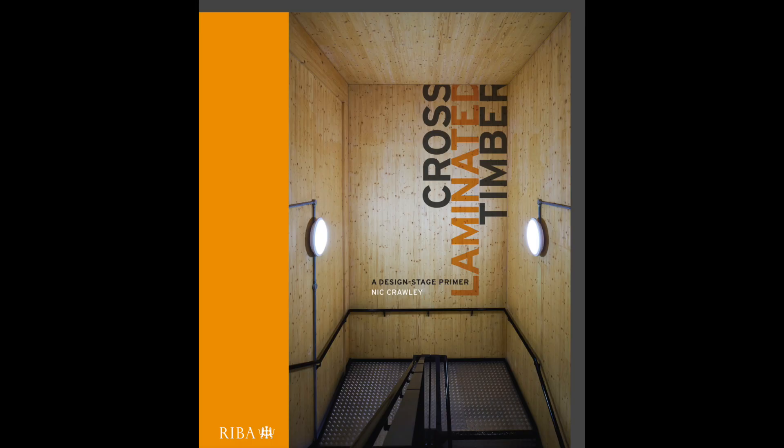Nick Crawley is the former Head of Sustainability at AHMM and now works in the firm's technical design group, researching better ways of building. He's just written Cross-Laminated Timber: A Design Stage Primer, published by RIBA Books. So Nick, with your background in sustainable construction, do you see CLT's main attraction being its ability to help deliver zero carbon buildings?